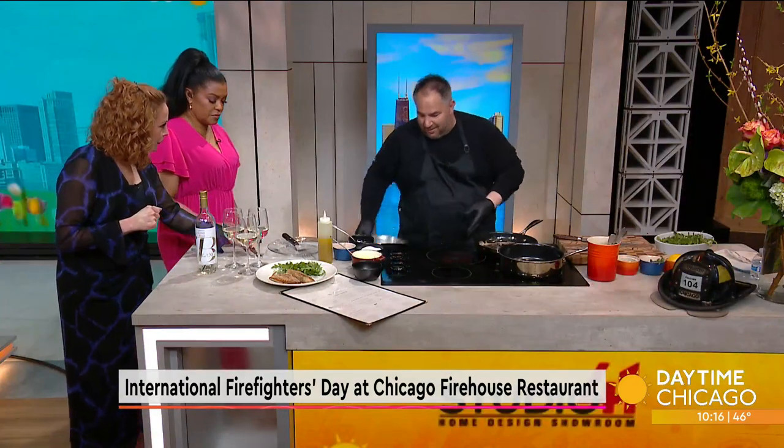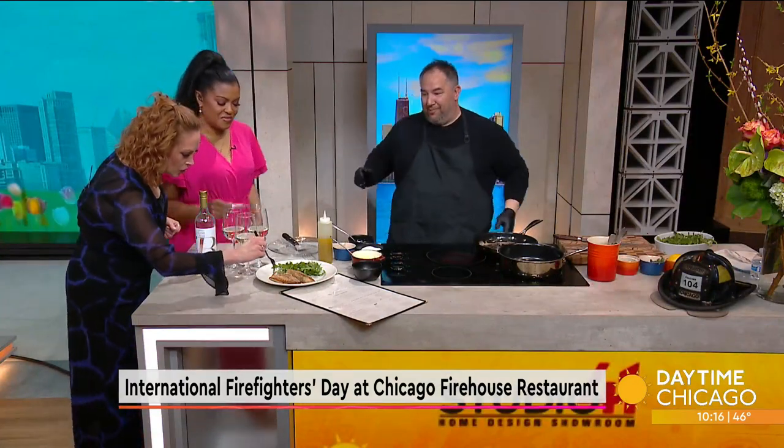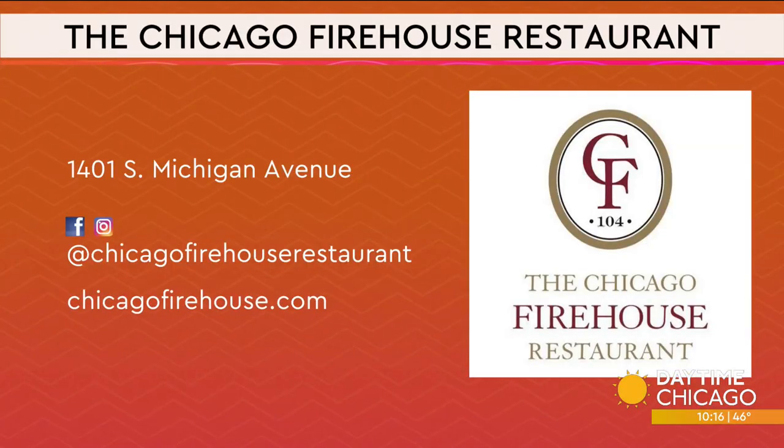I want to try this! Please, by all means — it's going to be hot, so please be careful. Fantastic! You guys can check out the Chicago Firehouse Restaurant on Michigan Avenue. The social media handle is Chicago Firehouse Restaurant and the website is chicagofirehouse.com. Thank you ladies for having us. The celebration is tomorrow morning — that is correct. Thank you, chef.